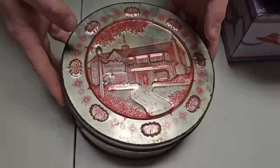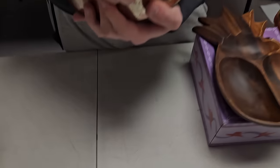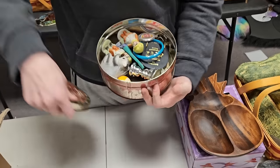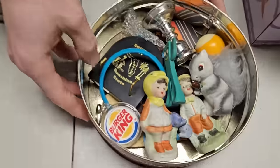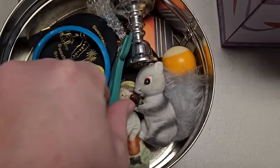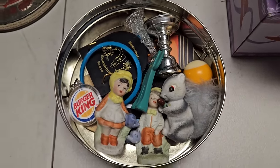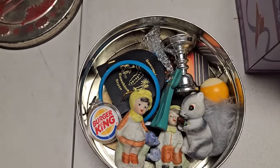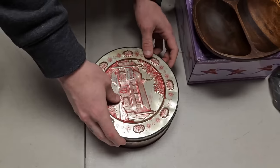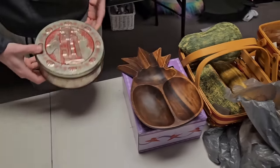We got a nice Hampshire tin — you gotta pick up tins. It's an older tin. Inside there's a bunch of little things — we'll probably sell it as the tin. There's Gumby, a squirrel, a Burger King toy, a little nine ball — just things kids played with.